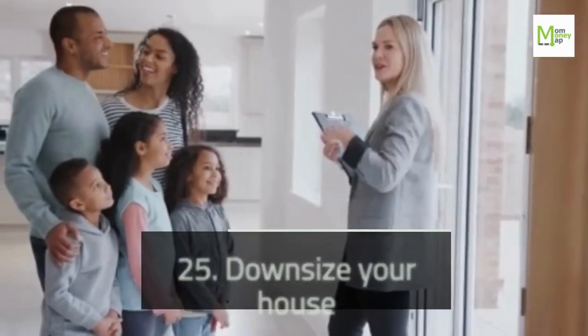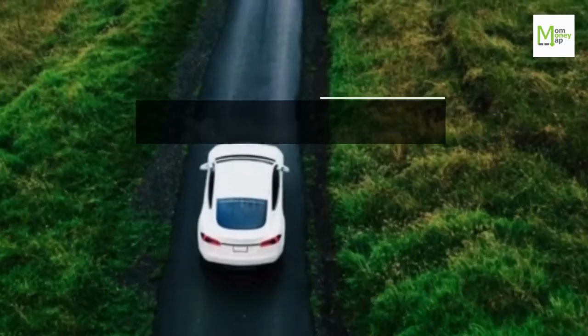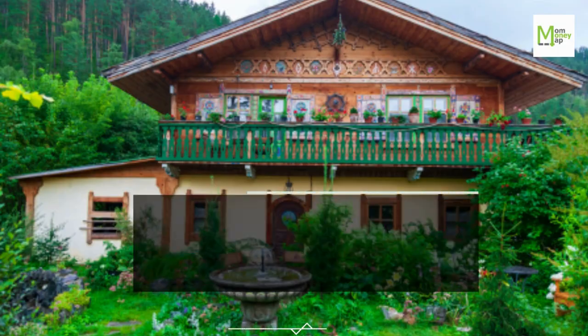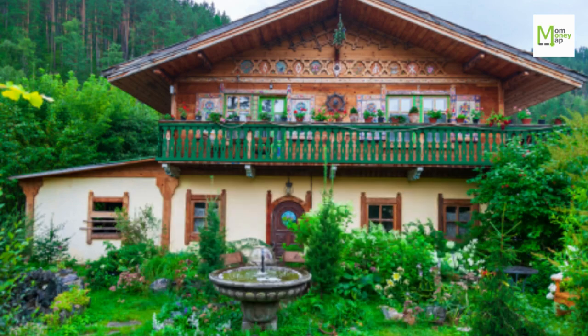Tip 25: Downsize Your House. There can be a lot of rooms or space in your house that serve no functional purpose. Tip 26: Move Further Outside of the City. Moving further outside of the city often means both paying less for a house and getting more house for it — you're likely also paying less property taxes. It's a win-win.